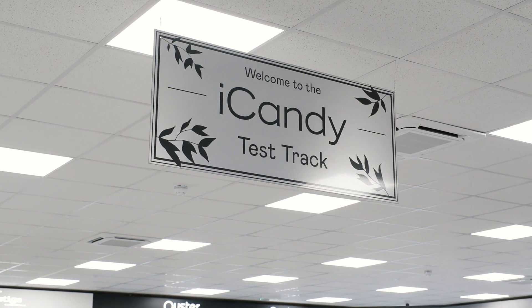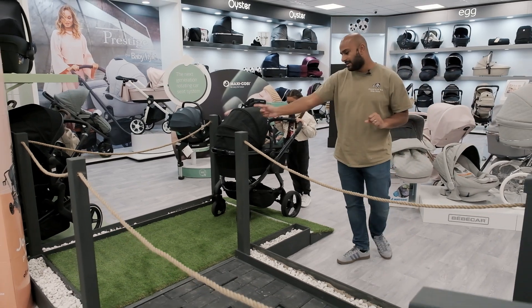My beautiful daughter Nyla is going to test it out for us. So Nyla, let's have a go.